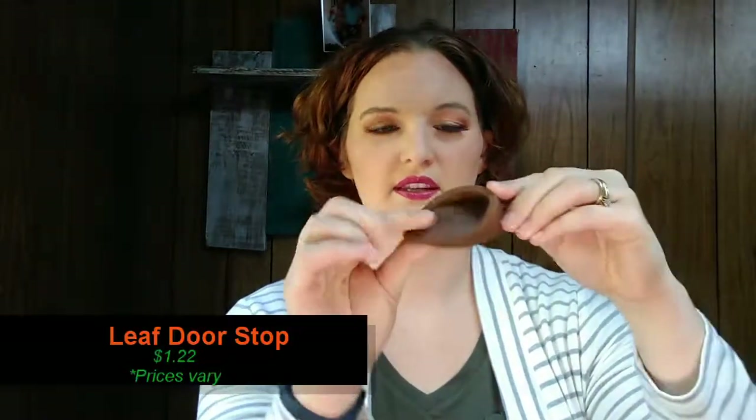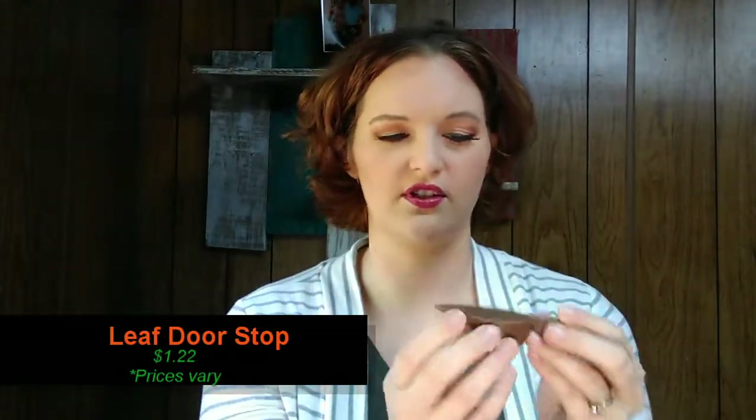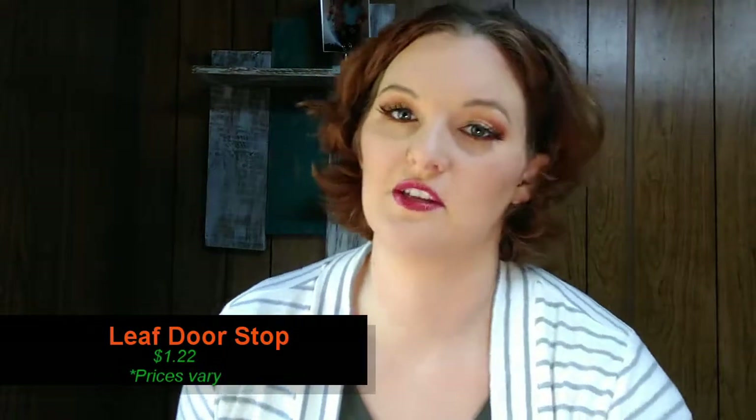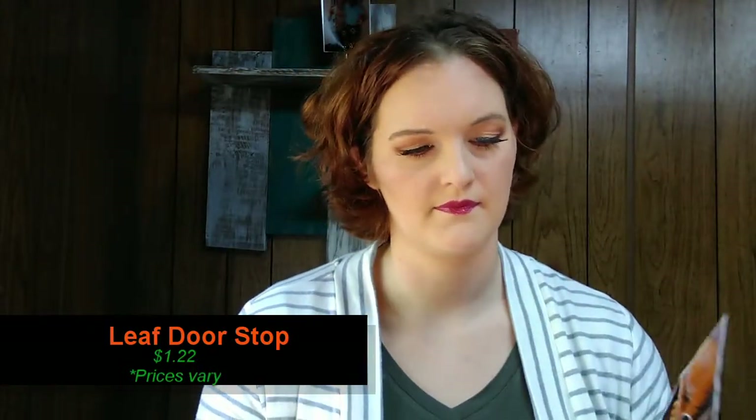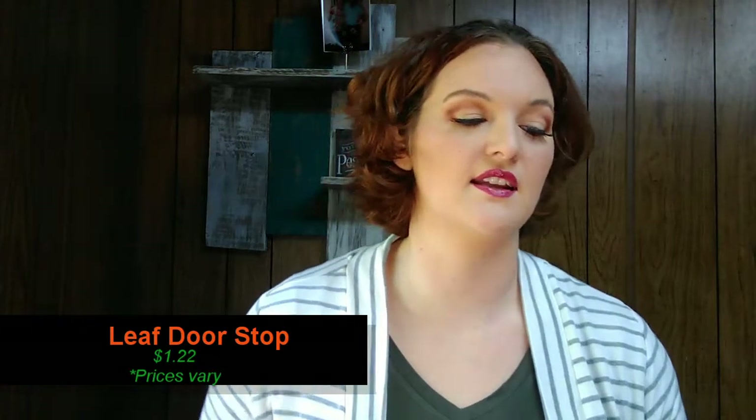Next, there's something shaped like a leaf — it's like a silicone, bendy leaf. I wasn't sure what it was, but looking at the pamphlet, yes — it is a leaf doorstopper, made out of environmentally friendly silicone.